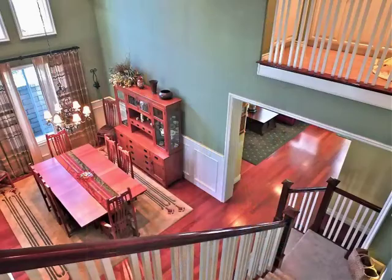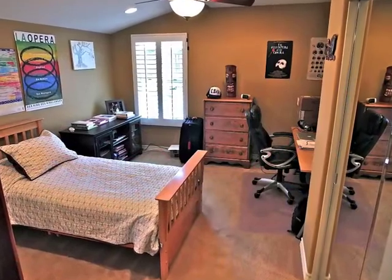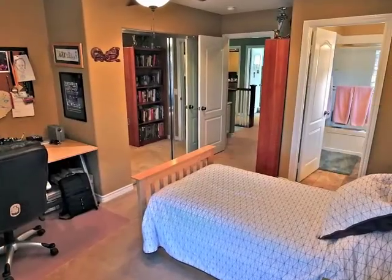Ascend the stairs, pause, and be awestruck. Then continue to the distinctive bedroom suites.